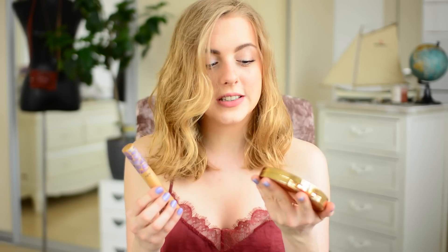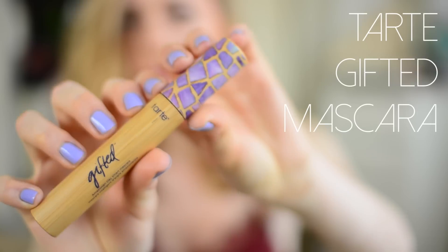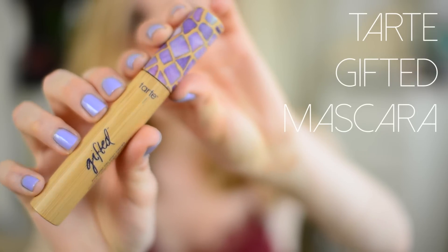The next two things I've been really enjoying are both Tarte products. First is the Tarte Gifted Mascara. The packaging is so beautiful it makes you appreciate the product even more. This mascara is really great — it's natural and has Amazonian clay in it, which thickens your lashes and layers the mascara up nicely. Recently I've been all about crazy long lashes with nearly no other makeup, so this has been working perfectly.